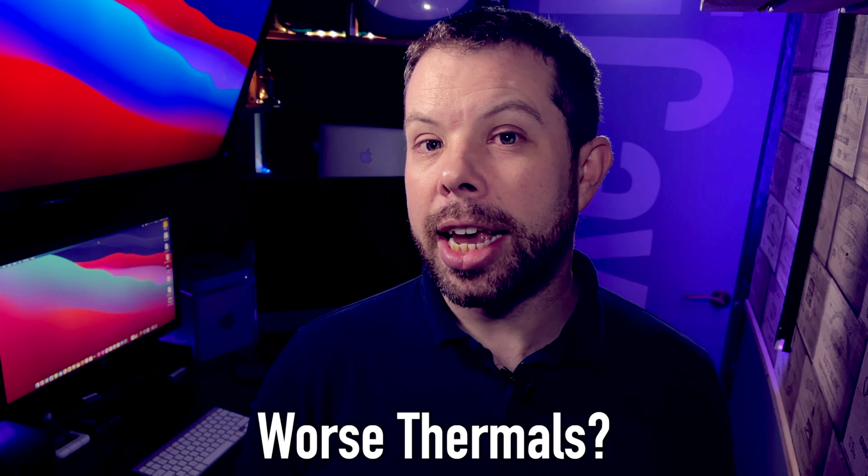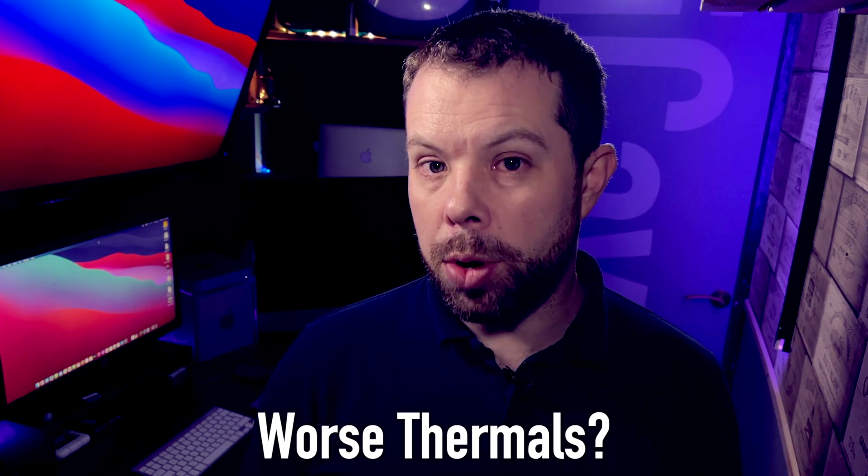First one that came up: titanium doesn't conduct heat as well as aluminium, so it will make the thermals worse. The first half of this statement is correct — titanium is about 10 times worse a conductor of heat than aluminium. But actually, Apple doesn't intentionally use MacBook casings as a heatsink. Because the base of their notebooks is heat-conductive, Apple separates their cooling systems from it to avoid the base becoming uncomfortably hot on your lap.